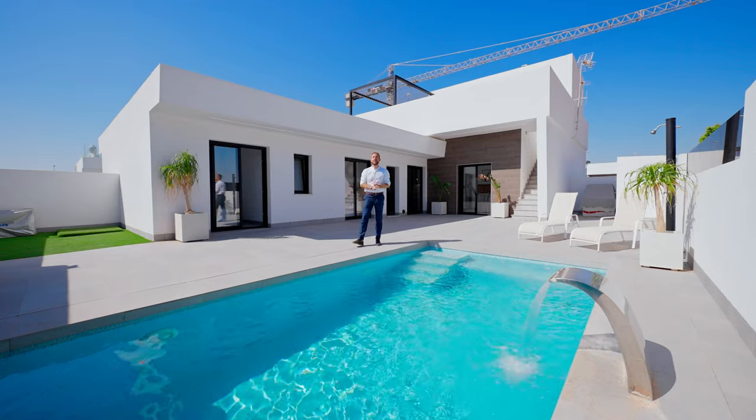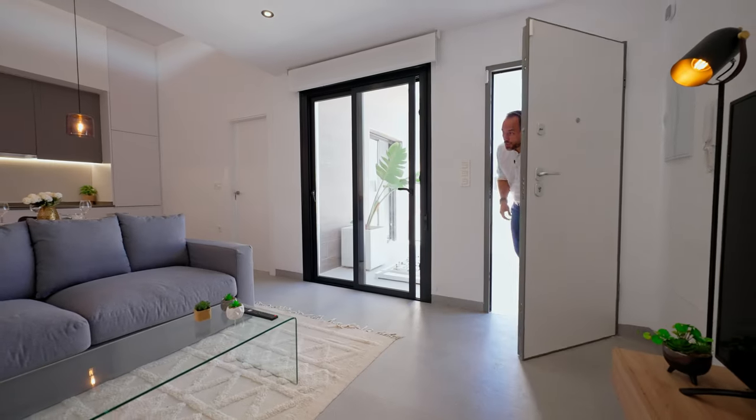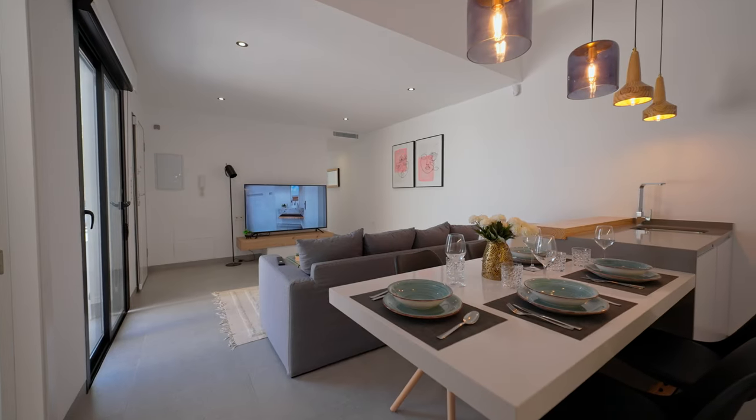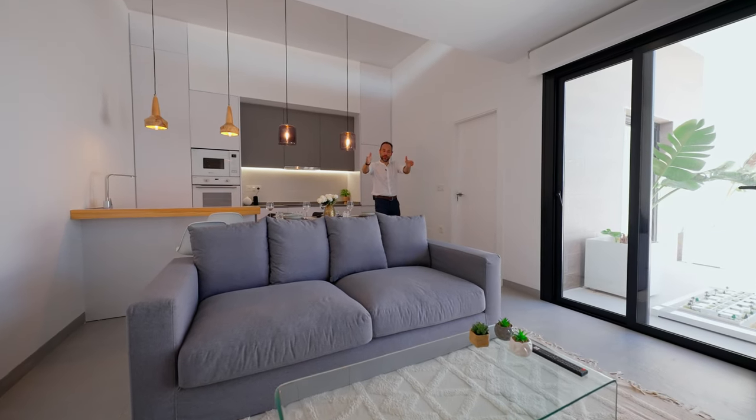It's time to see the villa from inside. When we enter this property we see an open-plan concept, really popular in Spain. Here we have kitchen and dining area combined together. This interesting design gives us extra space in the living room.